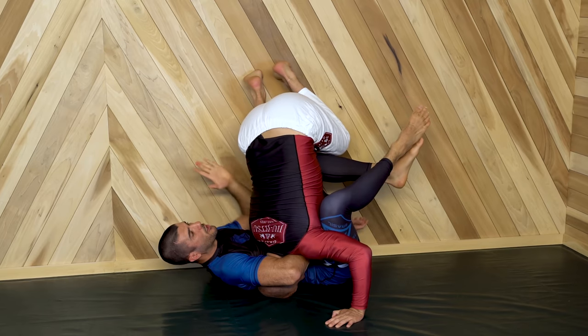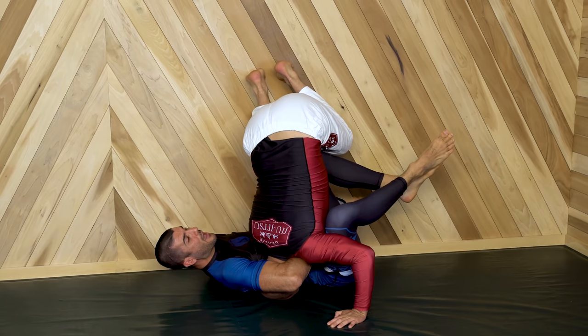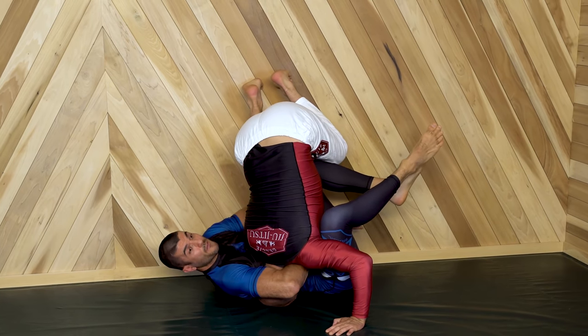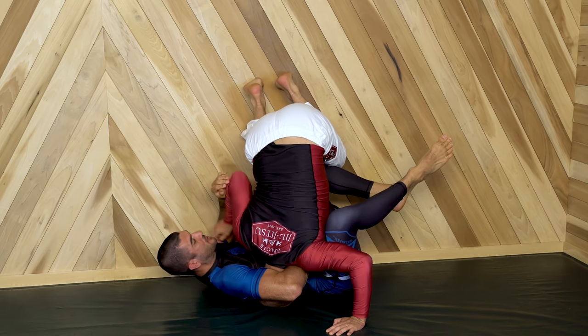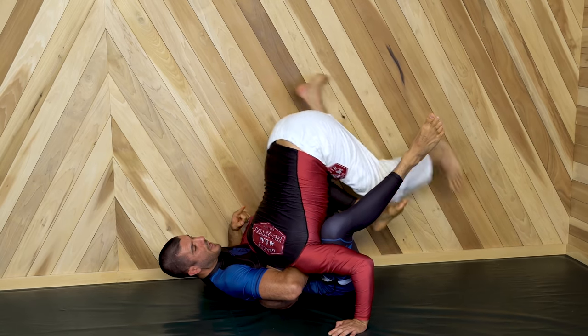At this point, Conor didn't know what to do with his legs because he couldn't close his guard. Dustin is effectively blocking his upper thigh, so Conor's leg is restricted. Eventually Conor's hands loosen up, and Dustin gets a hold of the bicep. Dustin knows that once this bicep is grabbed, there's no more guillotine. So he goes back down — he's safe to descend.